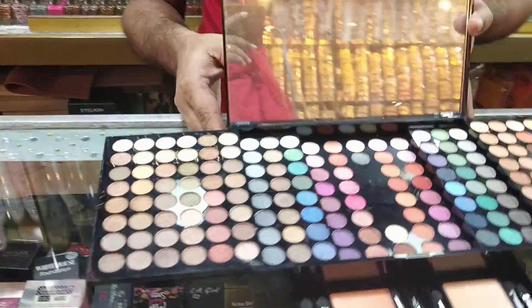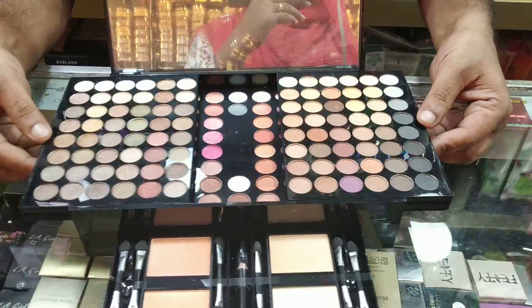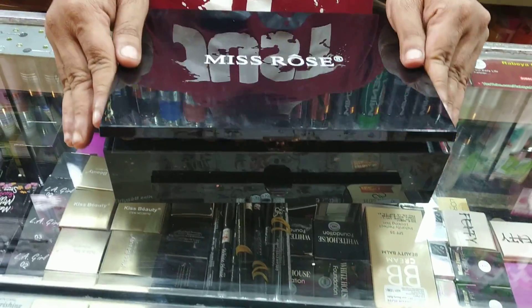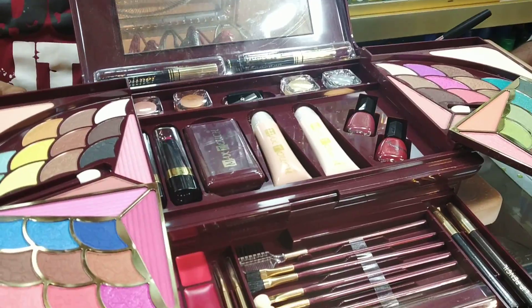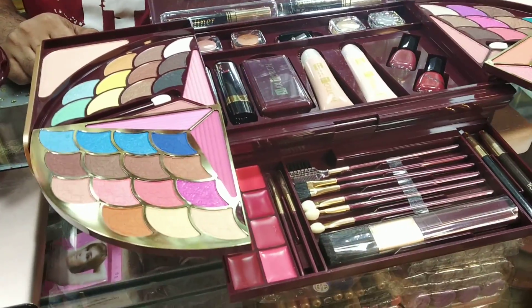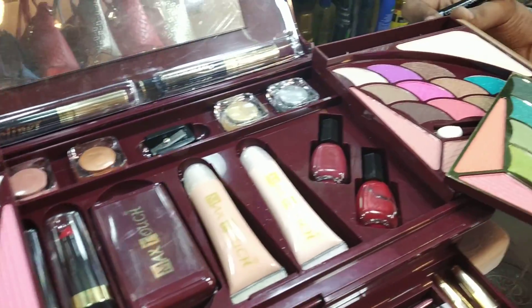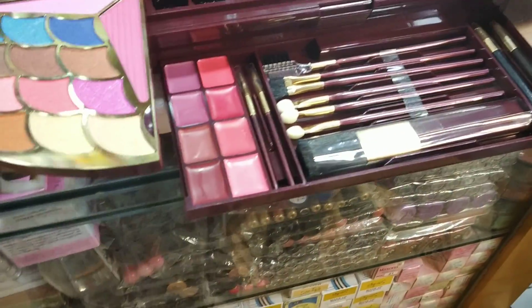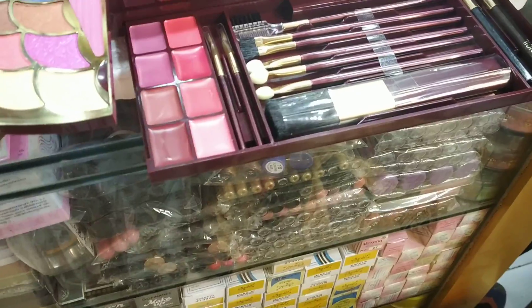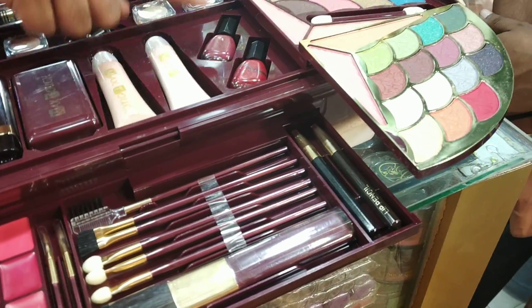It's a Misrose company. This is a makeup box with foundation, nail polish, liquid, and brush. It also includes nail polish.